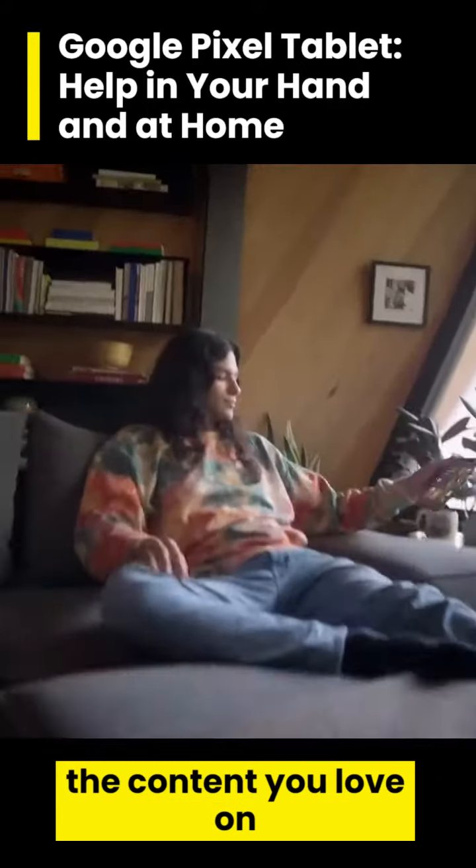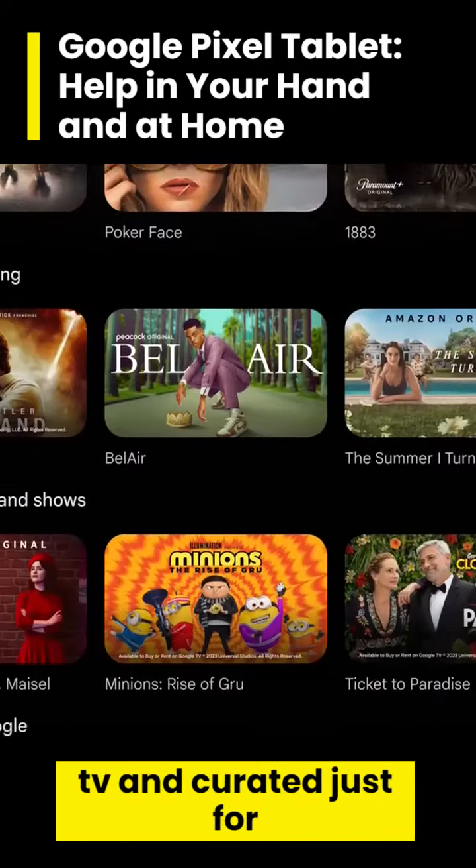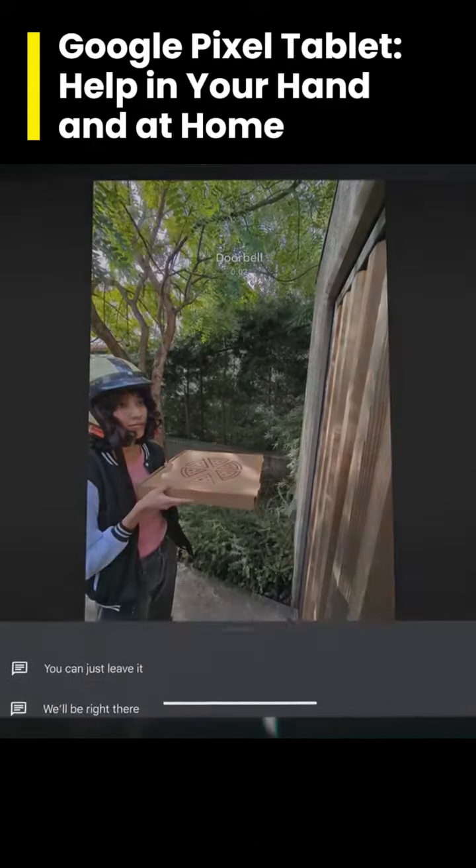View the content you love on its brilliant screen, preloaded with Google TV and curated just for you.